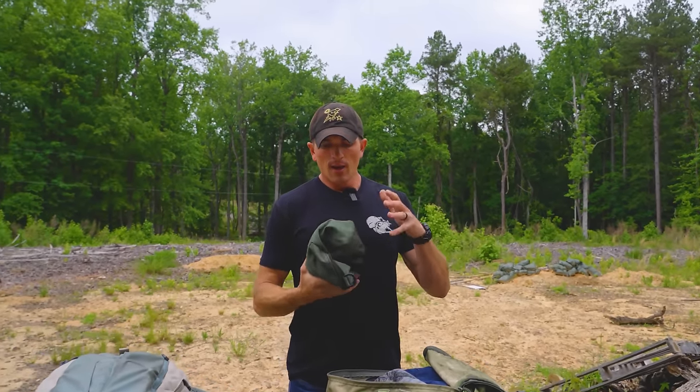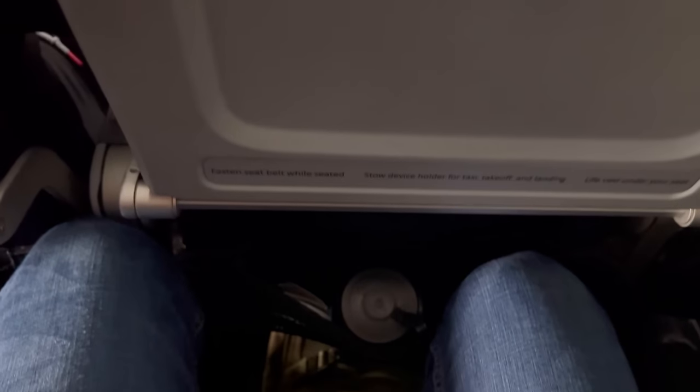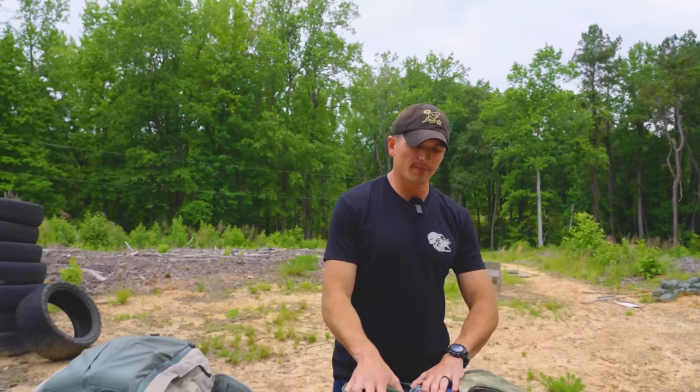I haven't had any issues with the night vision going through the scanner. But whenever I'm traveling with night vision, it goes in this bag and stays between my legs — not in the overhead bin. The helmet can go up there in the large bag, but the night vision stays right underneath my seat next to me because it's really expensive and I don't want it broken.